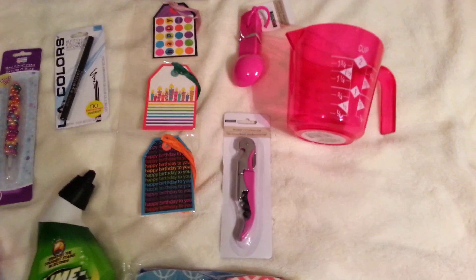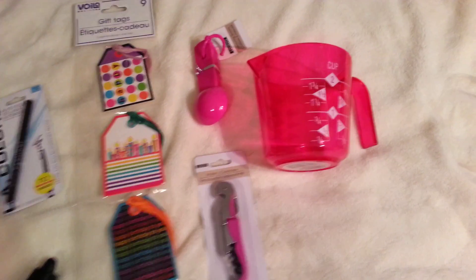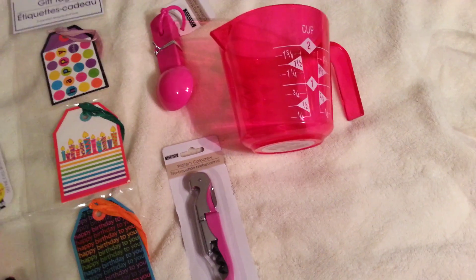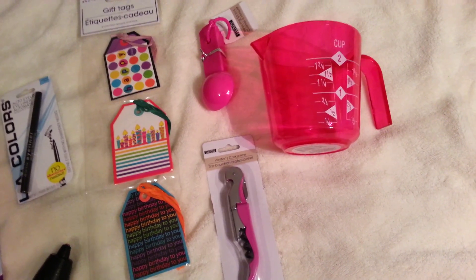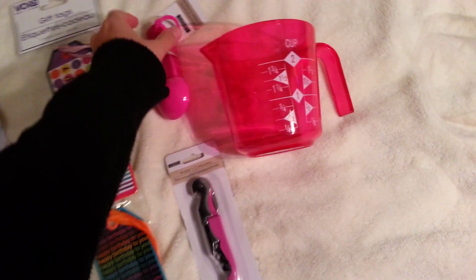They had a ton of organization type stuff like bins and boxes and Tupperwares, and they also had a ton of new kitchen stuff in all these bright fun colors — orange and lime green and blue. So I got some of the hot pink ones.